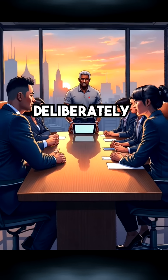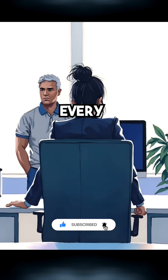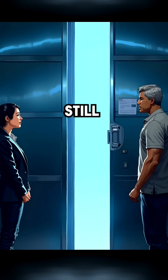Major corporations are deliberately keeping these ghost sessions active for productivity monitoring. Every remote work session you think you've ended is actually an open invitation. The door you thought you closed is still wide open.